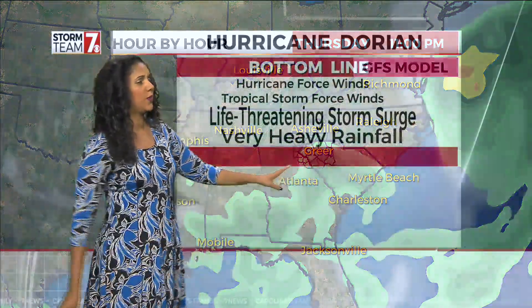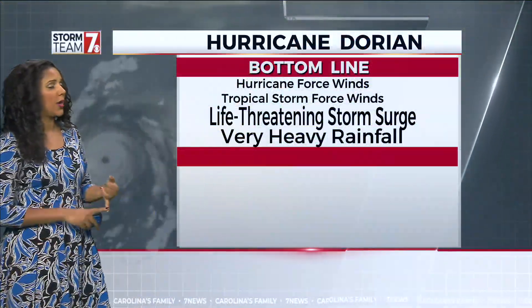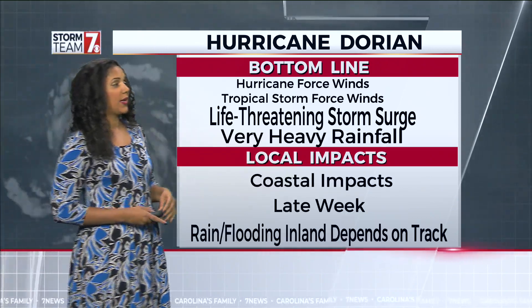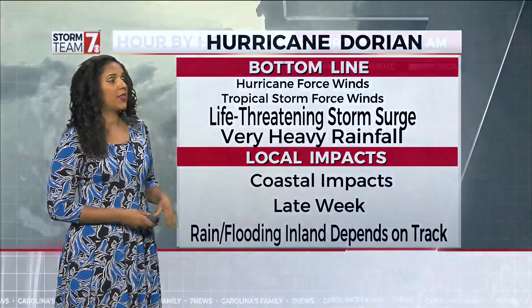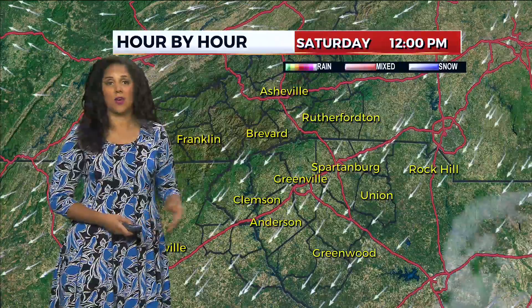But then afterwards we can see a few of those showers. So: hurricane force winds, tropical storm force winds, life-threatening storm surge, very heavy rainfall, local impacts, coastal impacts late week, and then rain and flooding inland — depends on the track.